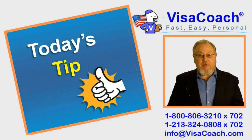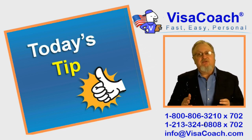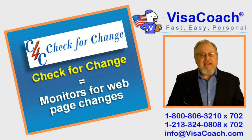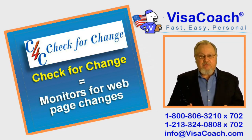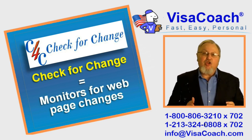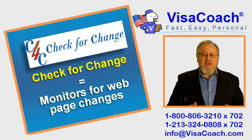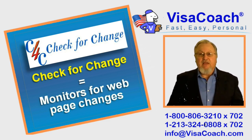I have a tip I want to share with you that I hope will make this process less painful. I want to tell you about a very useful application or extension that you can attach to the Firefox browser. This is called Check for Change. What it does is monitor any page on the internet and notify you in case that page has changed. You can use this to watch the 'No Appointment Date Available' page, to alert you when that annoying statement is removed and appointments actually ARE available. Remember, it is first come, first serve. If you are the first to learn that new bookings are available, you will get your first choice.